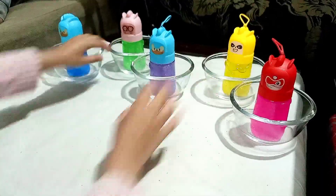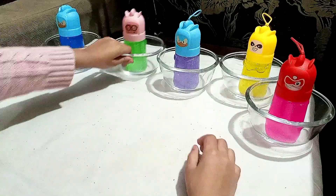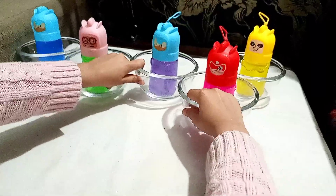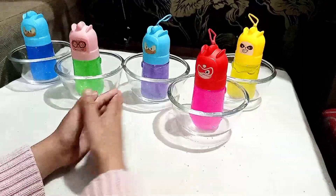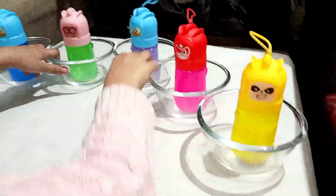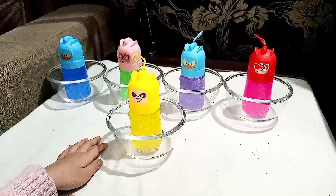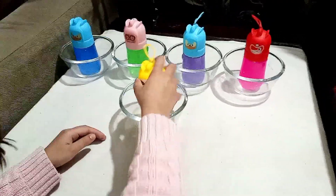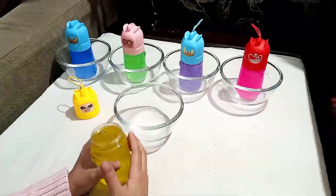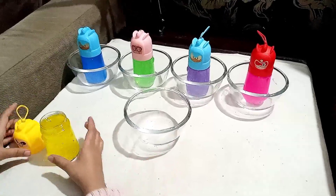Guys, don't get confused with the hands — she is my sister. She will play with this slime and I have to do the voiceover. I hope you understand. She will take the slime out of this bottle.